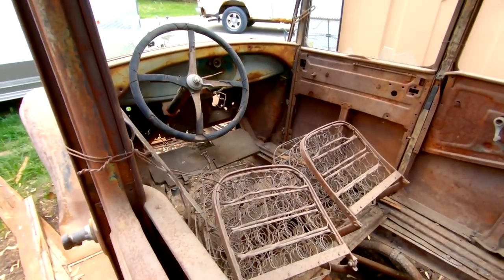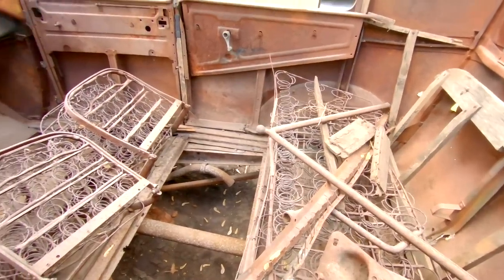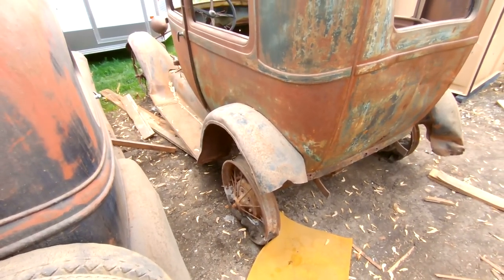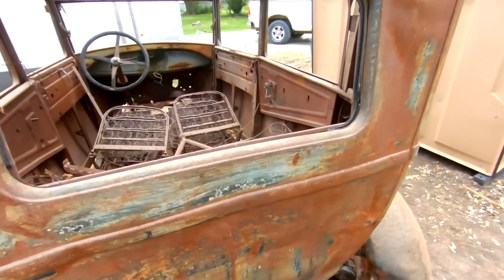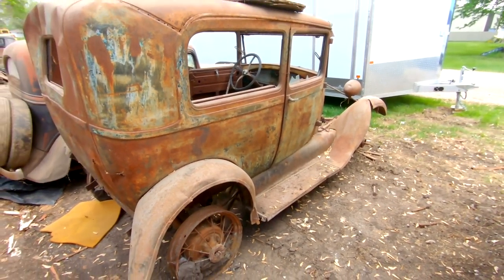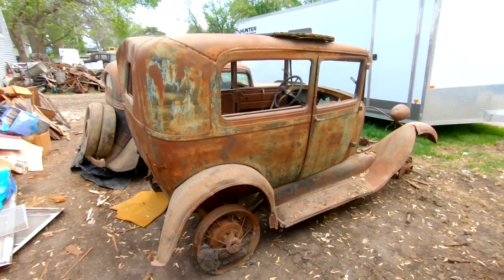I think this is a Model A two-door sedan. Down to the basics on this one, still on the wire wheels, pretty beat up. Could be a cool hot rod project. This is the one — like the first episode of Fast and Loud I ever saw when they built the Model A — kind of got me into these things.